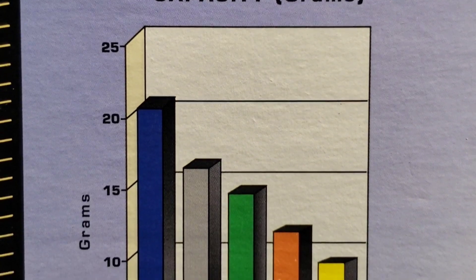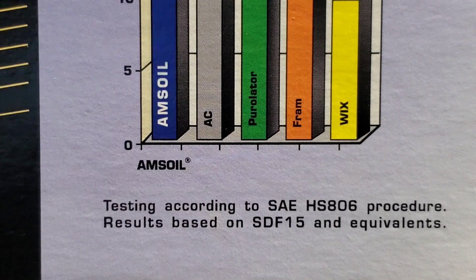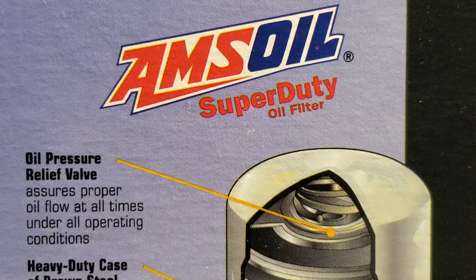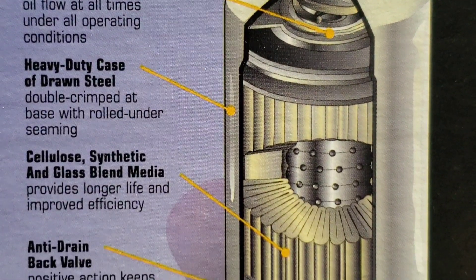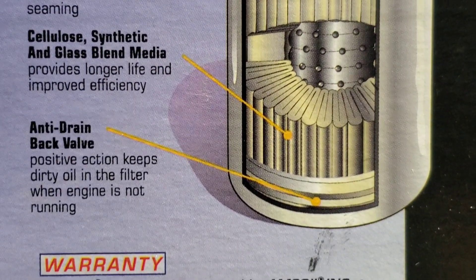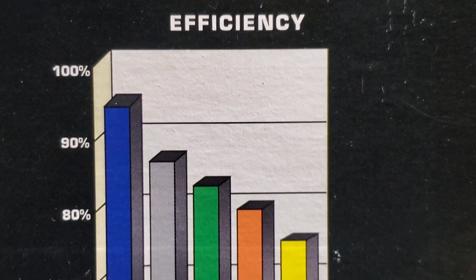Now let's check out some of Amsoil's claims before we start the competition. They claim to outperform other oil filters in terms of capacity in grams — check out these charts. They just blow the competition away. Wix is said to be one of the best engine oil filters, but Amsoil claims Wix comes in last in terms of performance. Hard to believe, but we'll have to check out the results.